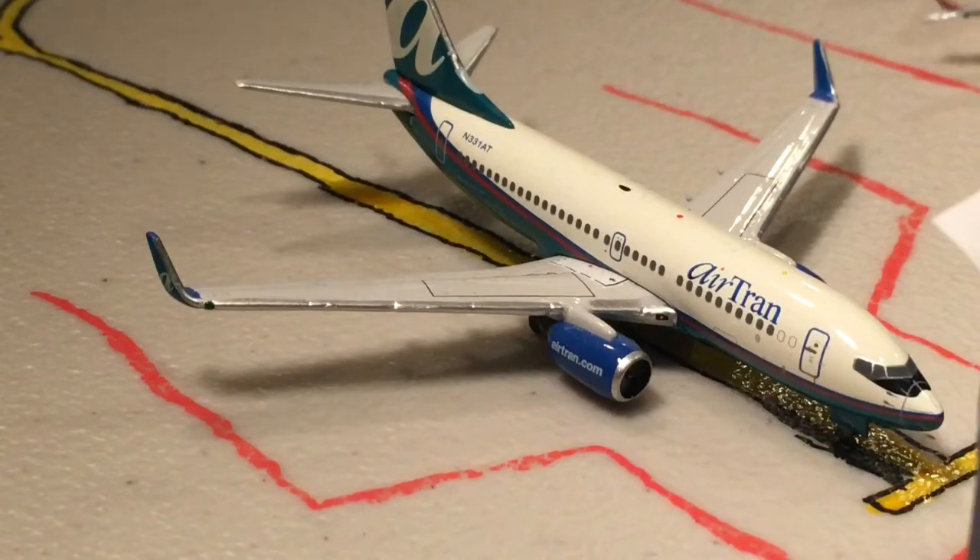Next up here in the old AirTran livery, this is a Southwest 737-700. It's going to get painted over soon, still in the AirTran livery from the merger. Not many of these left, but it's going to count as a Southwest aircraft for now. This is Southwest Airlines Flight 6588, going to head out to Atlanta, operating as a Southwest 737-700.